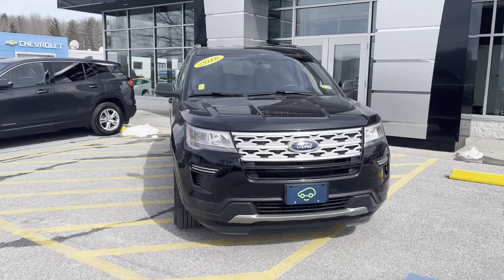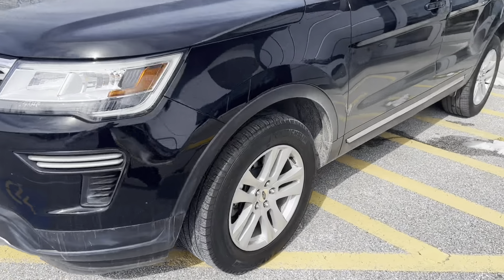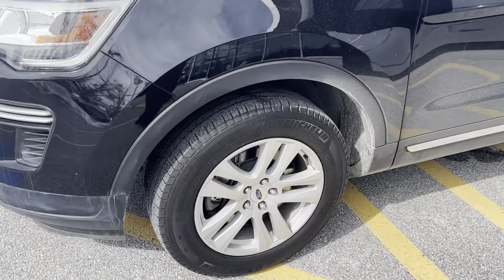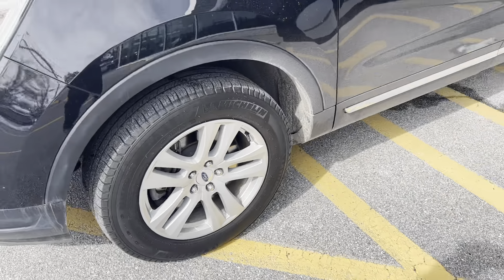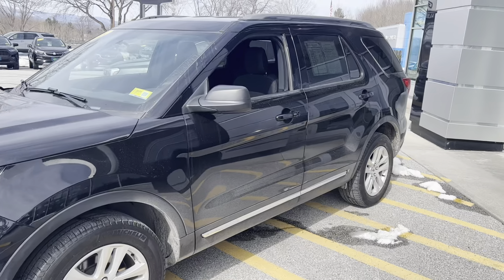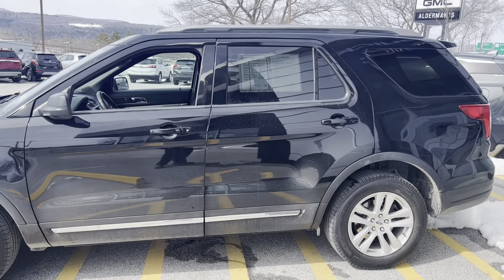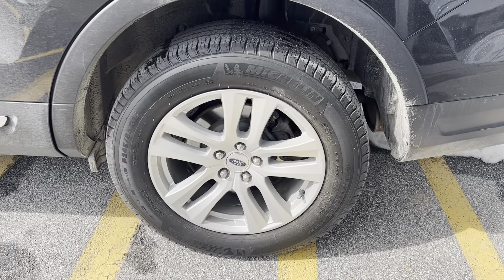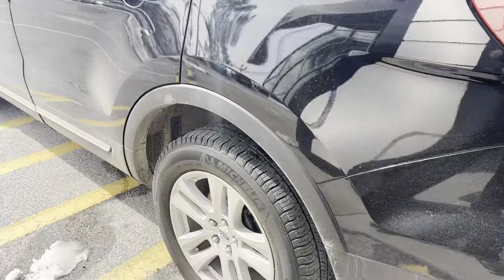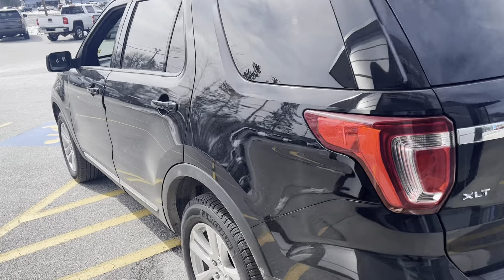Black exterior with black interior. Practically brand new Michelin tires, the 18-inch rim and tire. This is a third row vehicle and I'll show you how that works here in a minute. Showing off the wheels — no curb rash or anything.